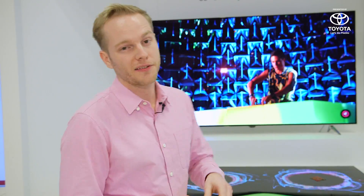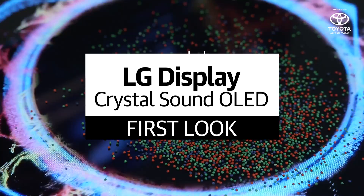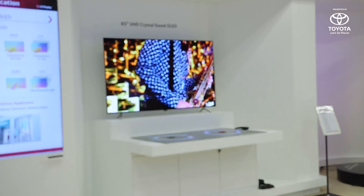I'm stood in front of my favorite — say hello to the 65 inch UHD crystal sound OLED. Yes, it's another OLED screen, but this one doubles as a speaker.